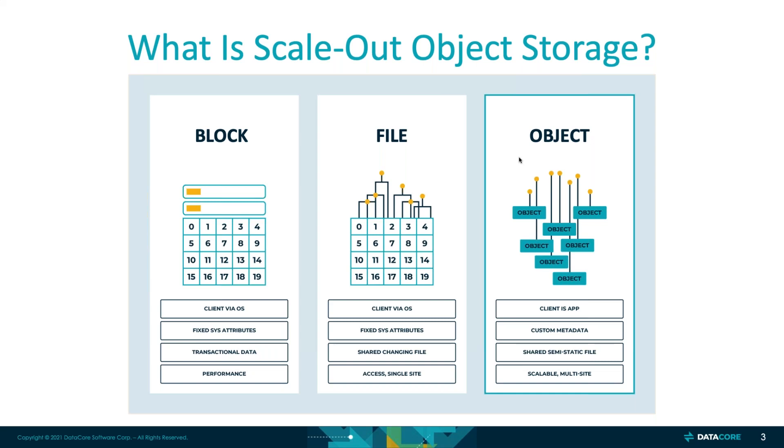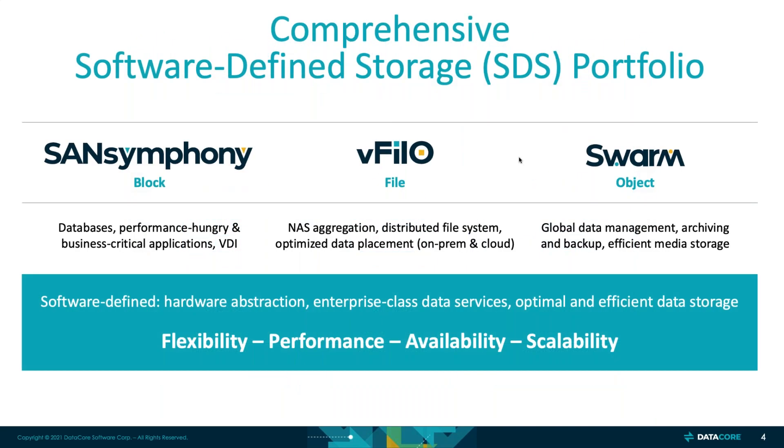In the market, a lot of vendors present object interfaces, which is fine. S3 in and of itself is an object interface, but just because you're presenting object interfaces doesn't mean the underlying data is stored as object storage. We'll talk about the value in pure object storage devices and appliances today. With the addition of Swarm, DataCore now has the most complete software-defined storage portfolio in the market. DataCore has always done a tremendous job on the SanSymphony side — on the block side. They recently introduced vPhilo, which added file processes.